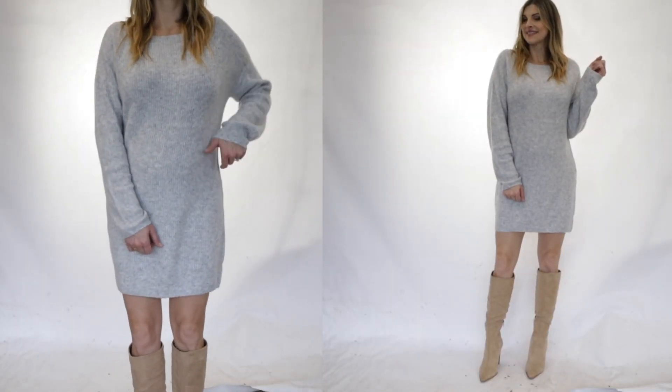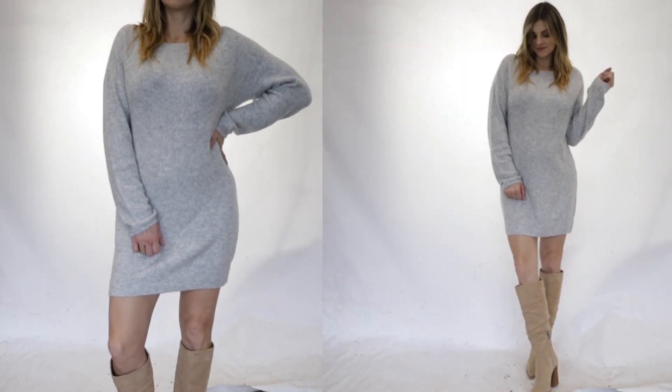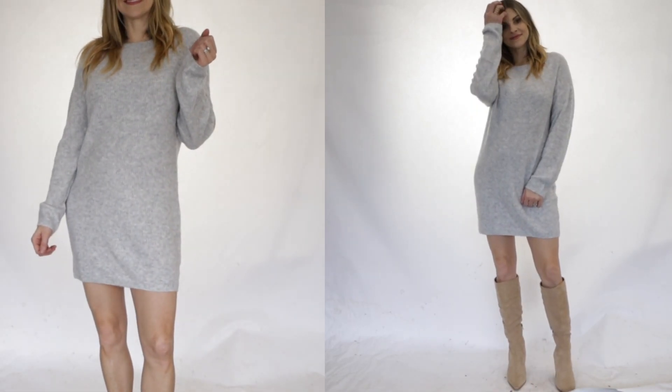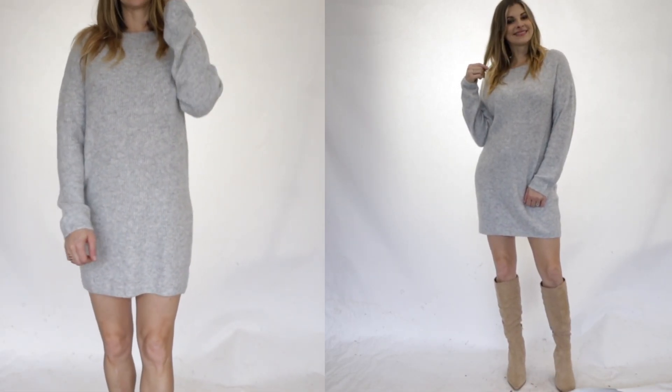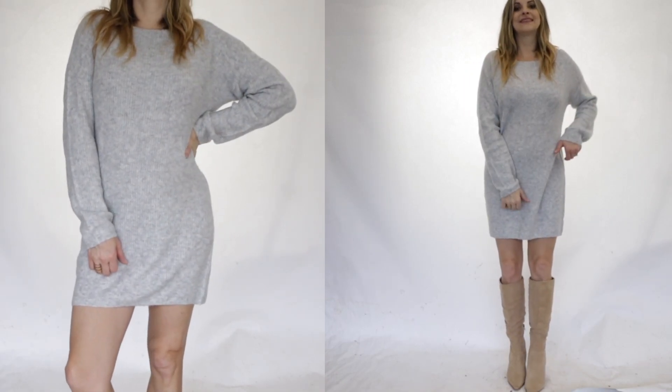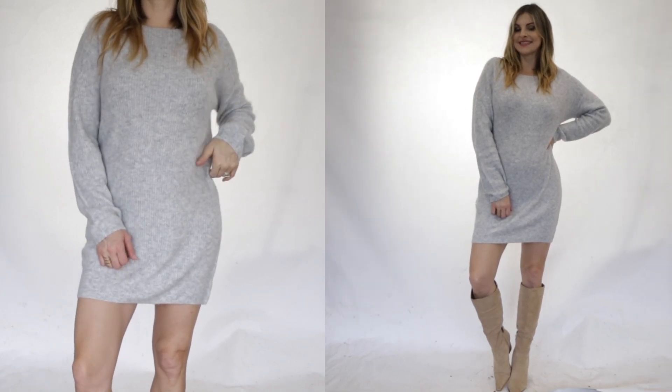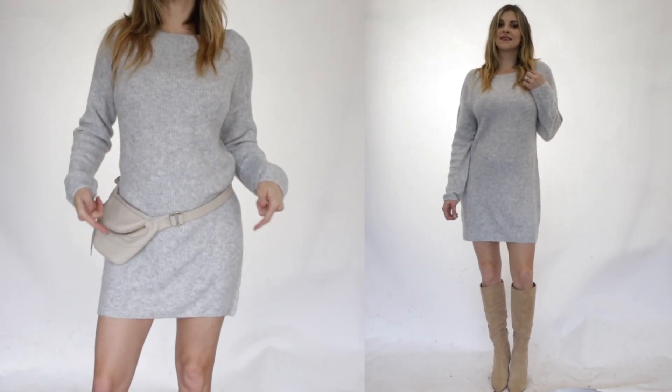Another super easy neutral outfit is just a neutral gray sweater dress with my favorite nude boots. You could obviously do nude sandals or white sneakers if that's your style. It's just an easy look, very on trend, and always a very classic look.